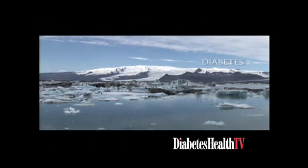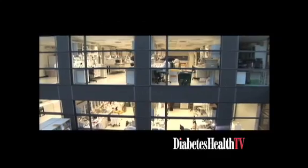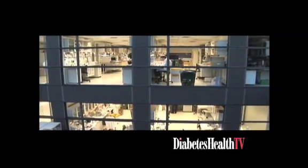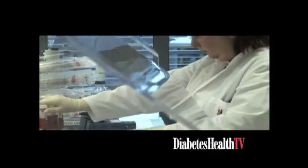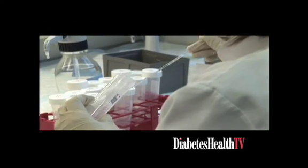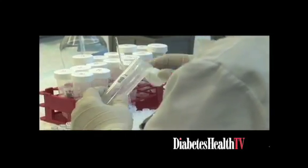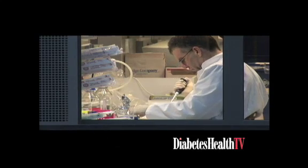Tell us about it. I'm from Decode Genetics, an Icelandic company focused on gene discovery and development of diagnostics and therapeutics. Our company found the TCF7L2 gene, which is most widely associated with type 2 diabetes. We've introduced a test for those genetic variants, which would tell an individual that they have a higher risk, if they're pre-diabetic, of developing type 2 diabetes.